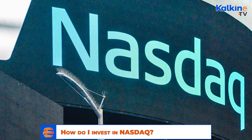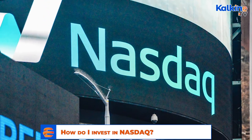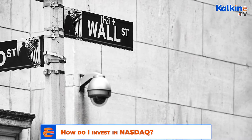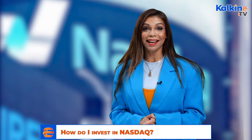One such exchange, which also happens to be the second largest, is the NASDAQ. While Australians are geographically situated half a world away from Wall Street, that doesn't mean they can't invest in the famed exchange.